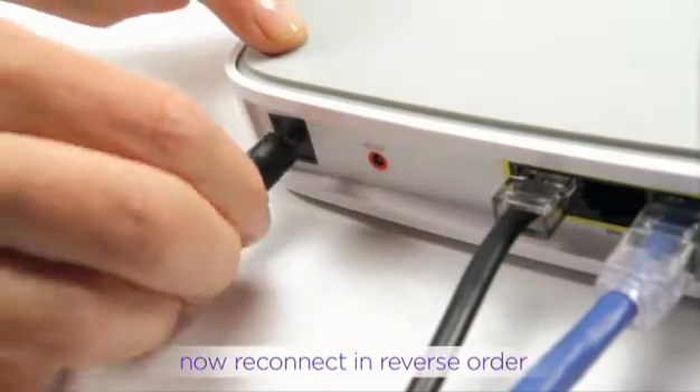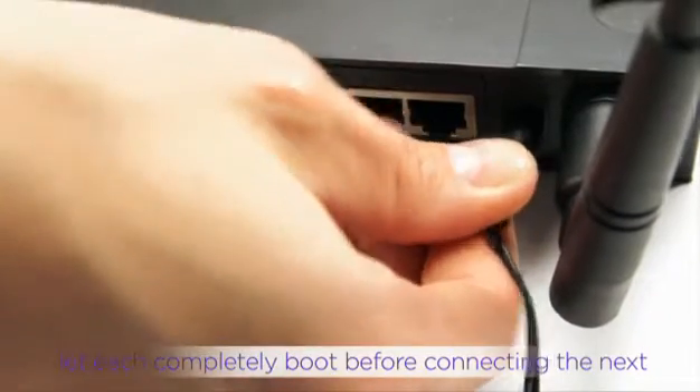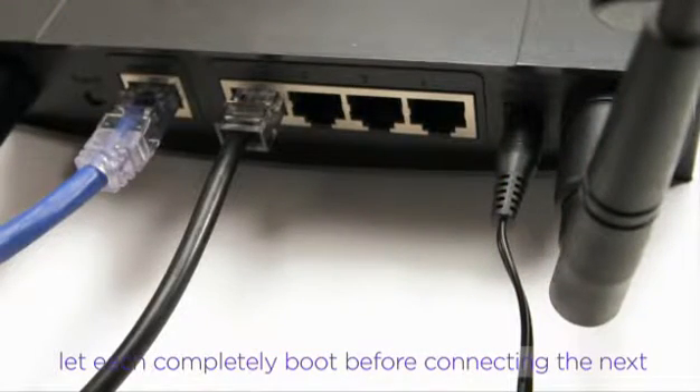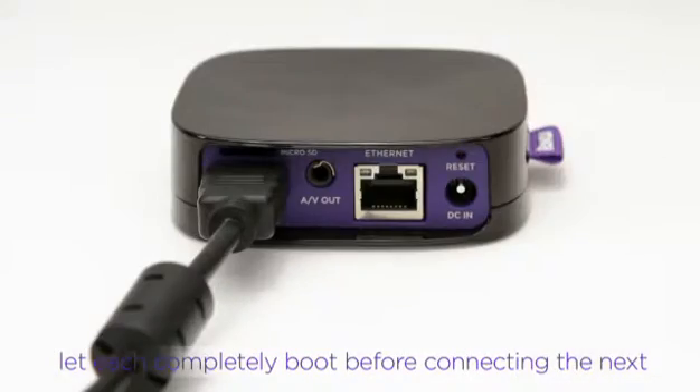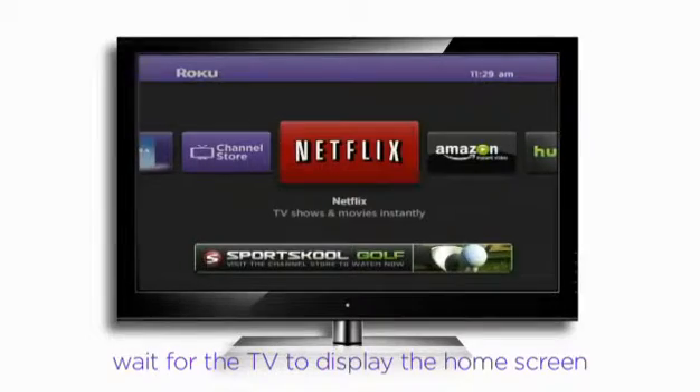Then turn them back on in the reverse order. Start with your modem, waiting a full two minutes to allow for a proper restart. Then your router, also giving it a chance to fully restart. And finally, your Roku — wait for the TV to display the home screen.